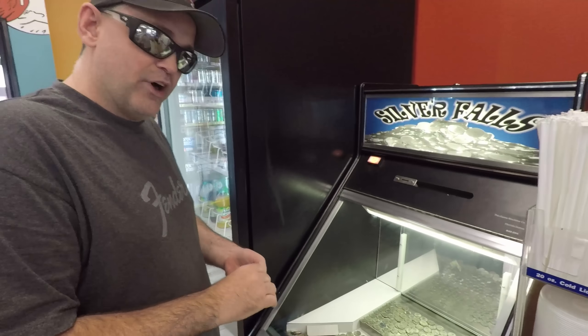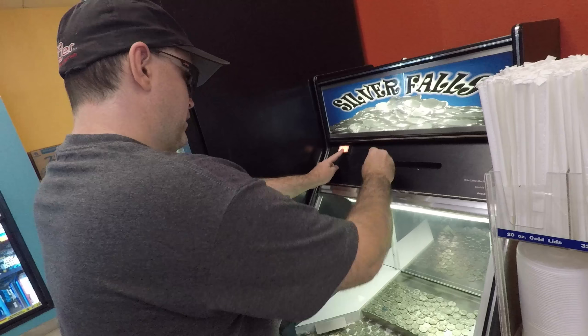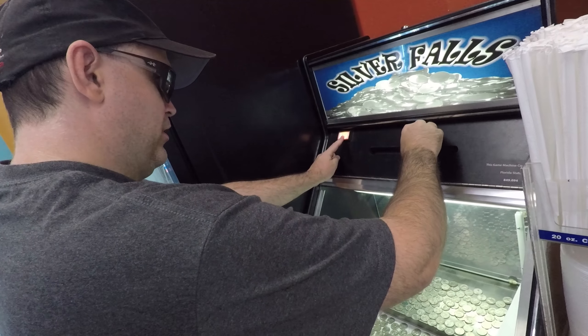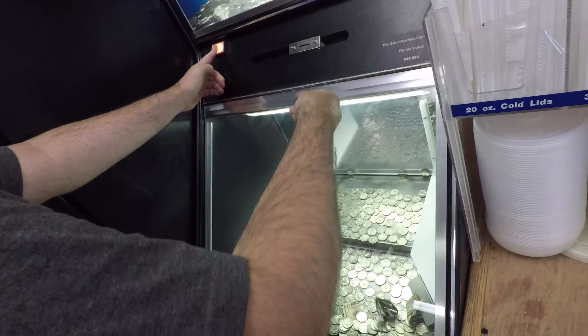Well, here we are for round number two. We're at the Shell, live, and we're going to try it again for the Silver Falls Coin Pusher. So let's see how we do this time. Want to start off with three dollars? Let's see if we can get one of those bills that's there on the edge — probably not, but you never know.